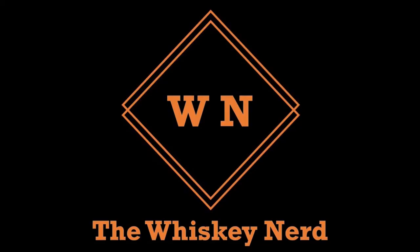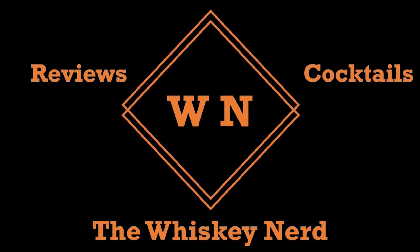If someone ever talks about cowboy whisky, chances are this is what they're talking about — The Good, The Bad and The Smoky from The Whistler. Welcome back to the channel. My name is Matt. I'm a whisky nerd, and this week I'm talking about The Good, The Bad and The Smoky from The Whistler Whisky.